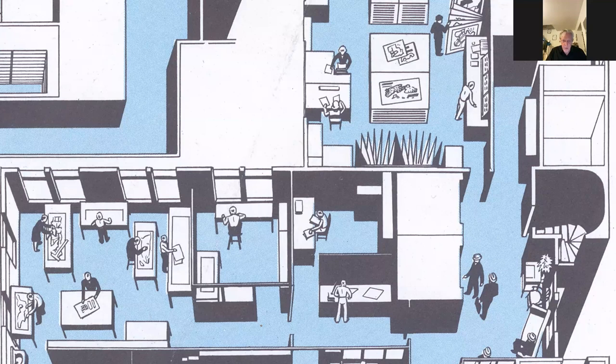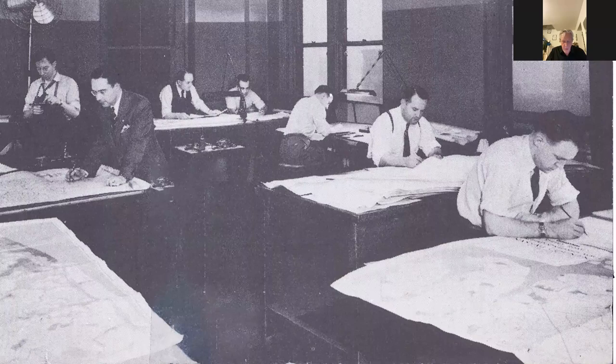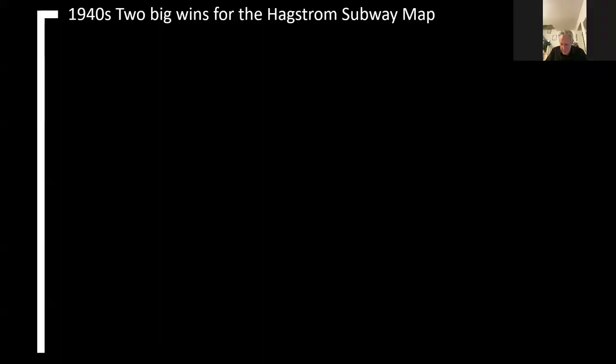We have photographs of the office: here are the map makers who created not just the subway map but all the other maps in the Hagstrom range — more than 100 different maps were produced by the Hagstrom Company. We also have a picture of the general drafting department and the artistic department. One curious feature of Hagstrom maps are the little icons of bridges and boats that he puts in — and that's where they were created. In the 1940s, there were two big wins for the Hagstrom subway map: first was the classified telephone directory, and the second — more importantly — was the Board of Transportation.